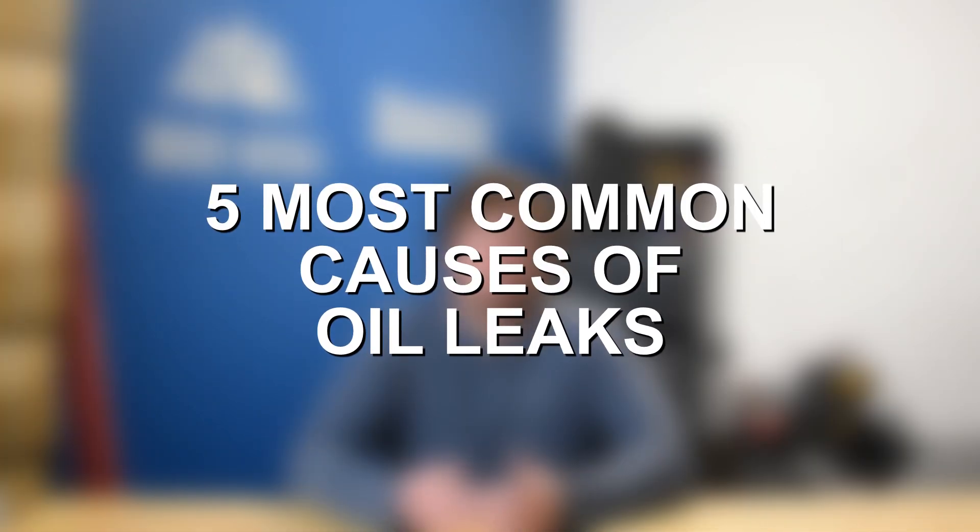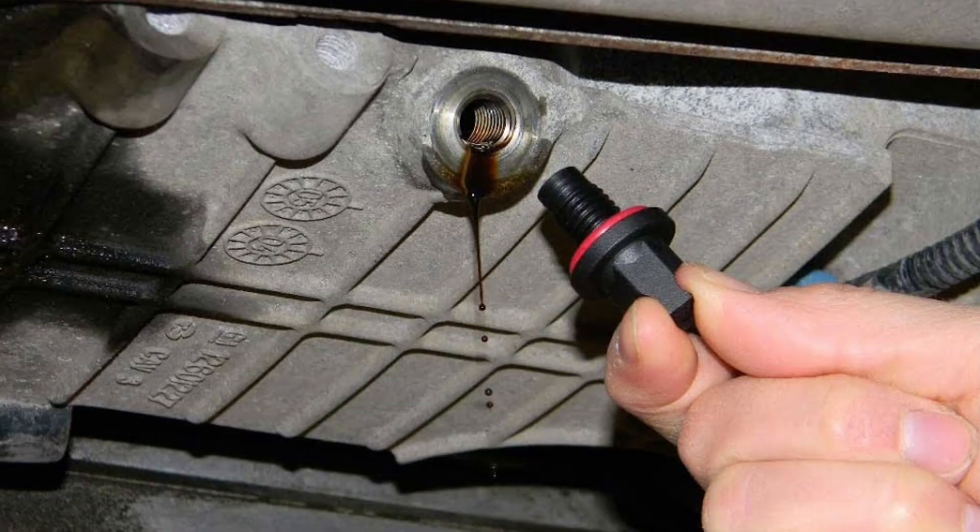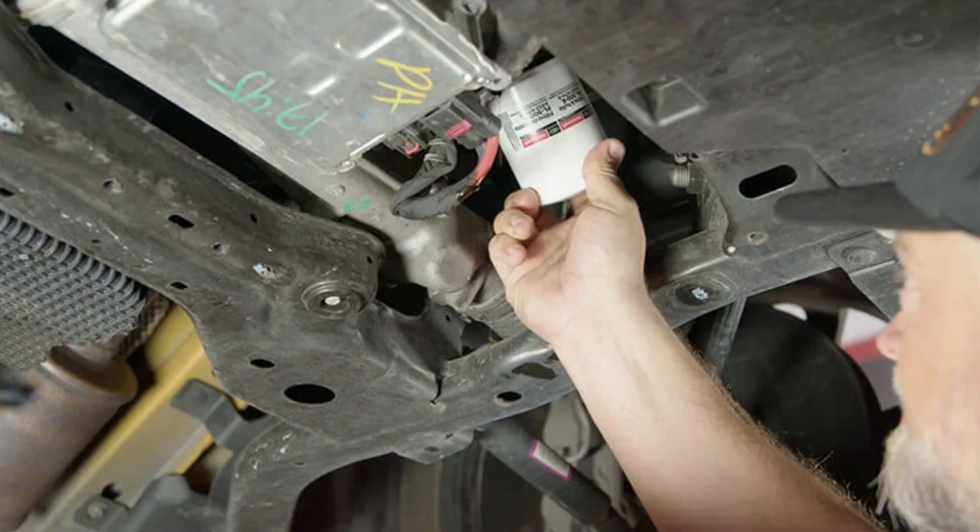Let's jump right into the top five common causes of engine oil leaks. At number one, we have a leaking oil filter or drain plug. This is really a simple issue and something that most commonly pops up right after changing the oil on your vehicle or getting an oil change somewhere. The oil filter should be replaced with every oil change, and then there's also the drain plug to actually drain out the old oil before changing it. If something wasn't tightened down properly — like the drain plug was left a little bit loose or the oil filter housing wasn't properly installed — check those basic things, as it could be just that simple.